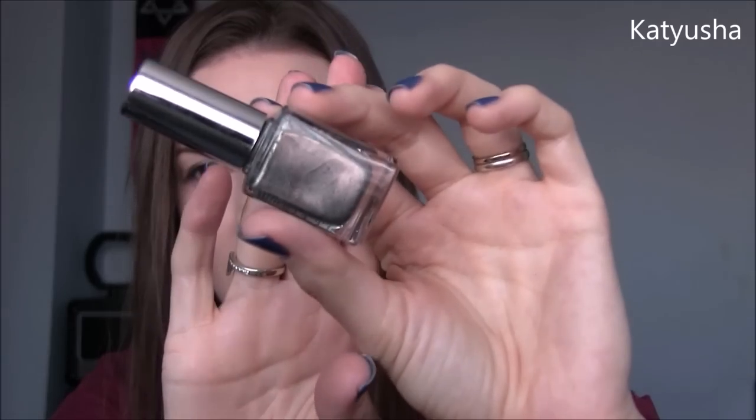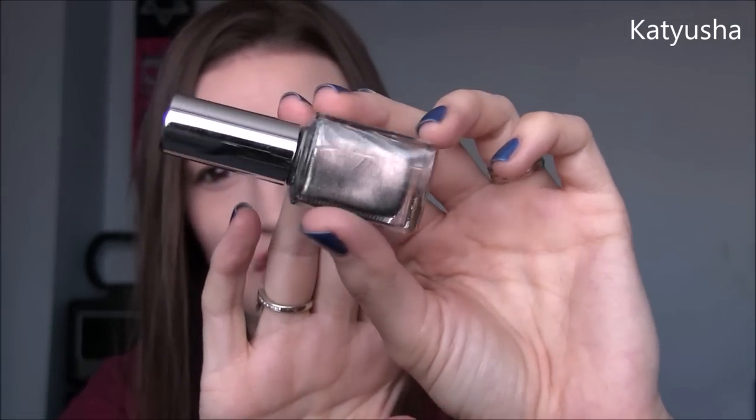K is for Katusha by A. England. This is a beautiful, really unusual colour — it's kind of like a grey base with a ton of multi-chrome, silver shimmer, and different colour flashes. It's really weird and different. If you're into unusual shades like I am, definitely get this one. K is for Katusha by A. England.